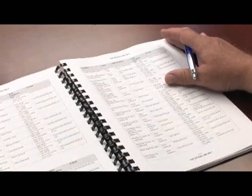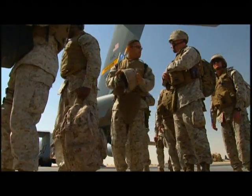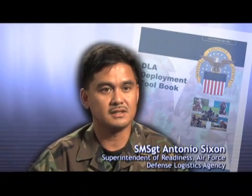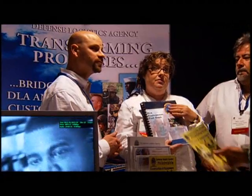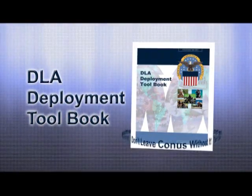Feedback on the Toolbook has been very favorable. It's a sought-after item by people who deploy often. For any deployer or deploying unit, it will give them preparation for anything that comes their way. The response has been fantastic — everybody loves it. The Toolbook is pretty essential for someone who is deploying. I would never leave home without it. The DLA Deployment Toolbook: Don't leave CONUS without it.